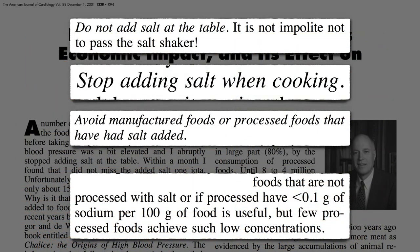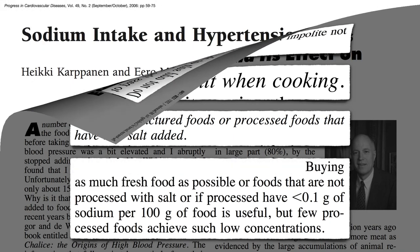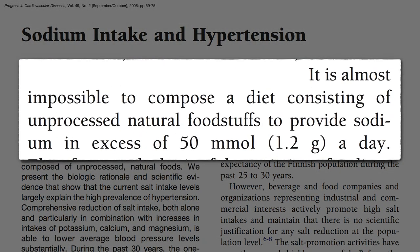Of course, the healthiest foods have no labels at all. We should try to buy as much fresh food as possible, as it's almost impossible to come up with a diet consisting of unprocessed natural foodstuffs that exceeds the strict American Heart Association guidelines for sodium reduction.